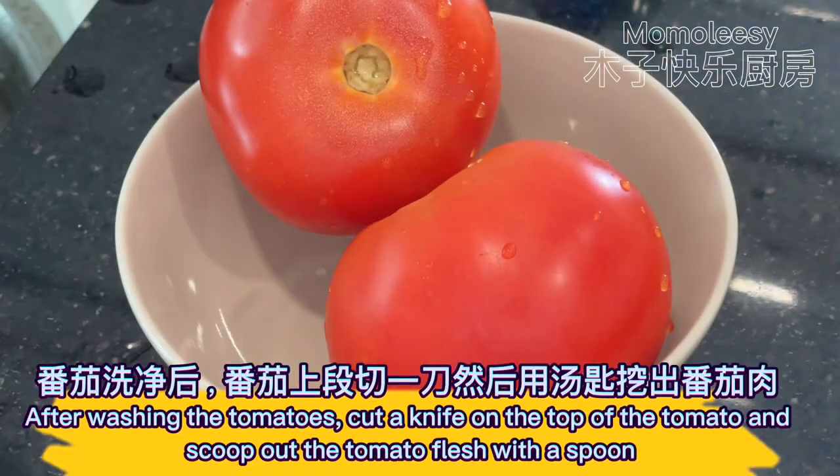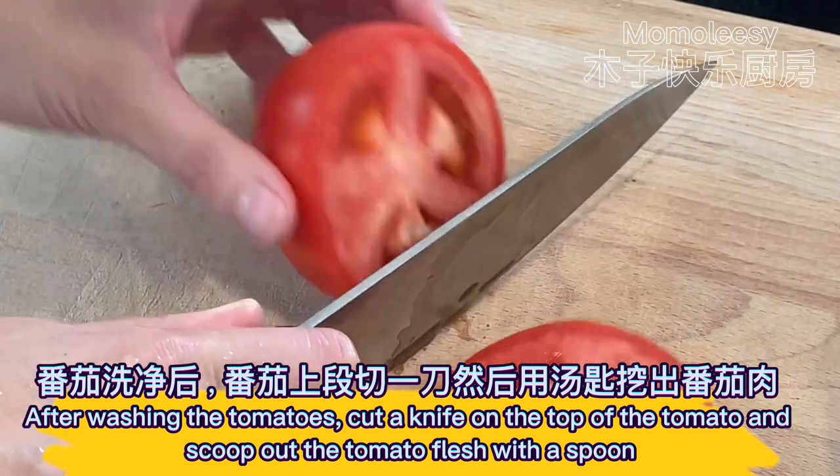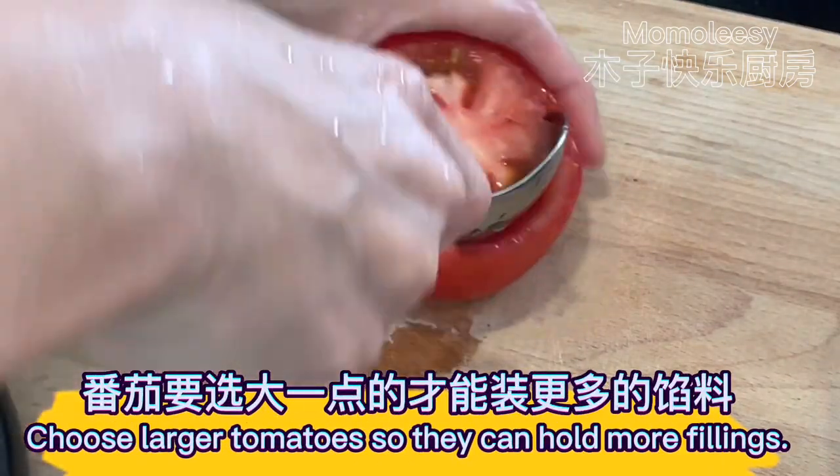After washing the tomatoes, cut a knife on the top of the tomato and scoop out the tomato flesh with a spoon. Choose larger tomatoes so they can hold more fillings.